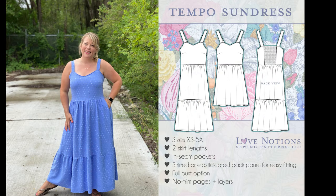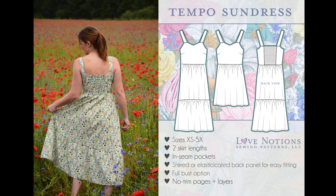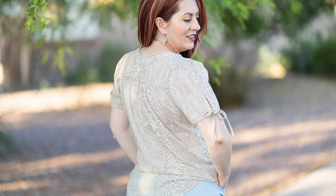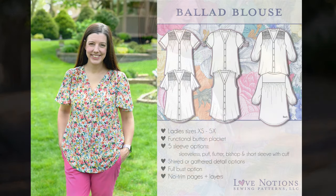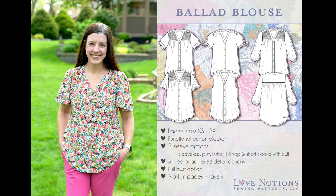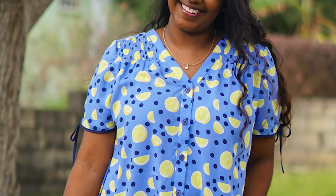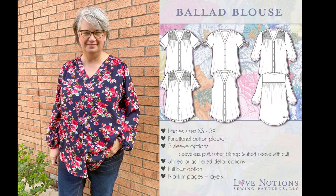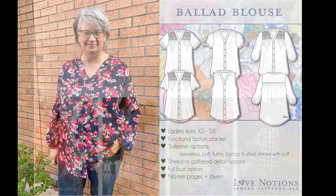For something a little more fun and flirty, we have the Tempo Sundress — a woven dress with beautiful tiers and shearing details or elastic. The Ballad Blouse was the most intermediate sewing pattern we released this year. It's a woven blouse, and while it has a few more complicated parts like the collar placket and shearing details, it's also a ridiculously rewarding sewing pattern with lots of opportunities to level up your skills and learn.